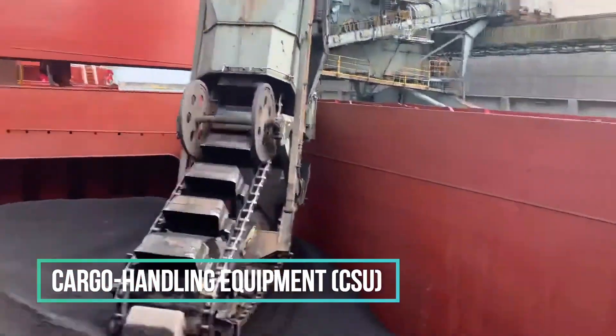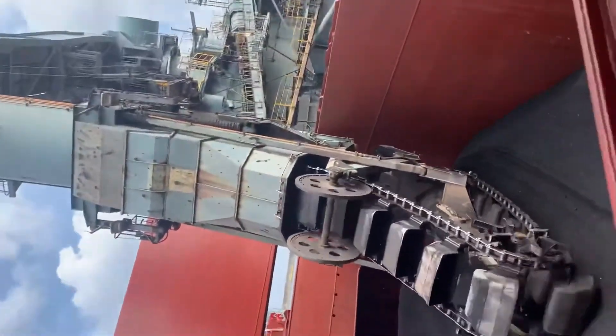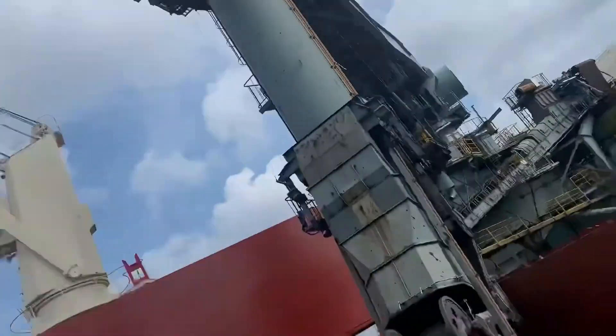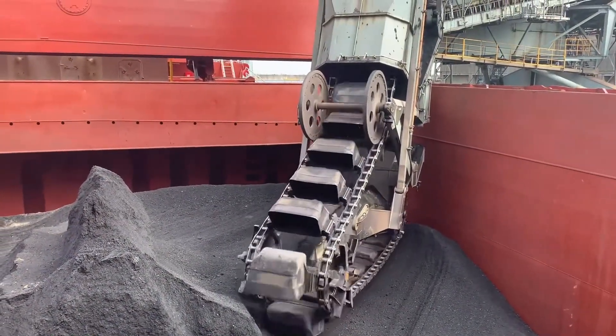The CSU, or Continuous Ship Unloader, is a specialized piece of equipment employed at seaports for efficiently unloading substantial quantities of dry cargo from ships. It's particularly useful for handling commodities like coal, grains, ores, and more.